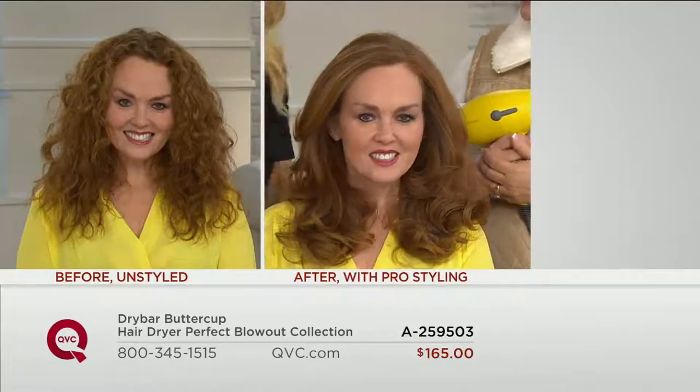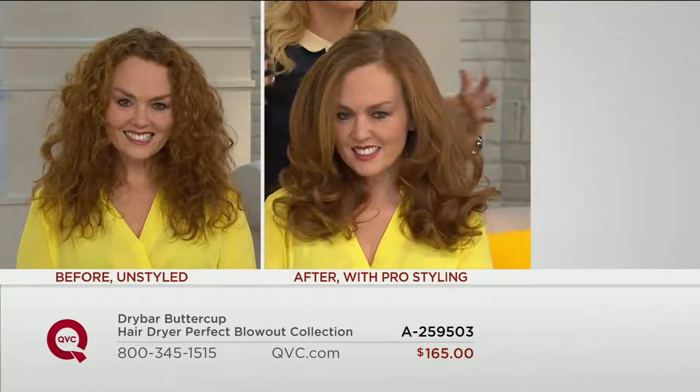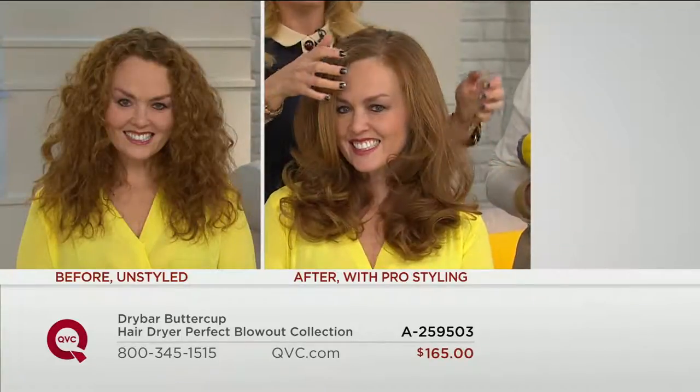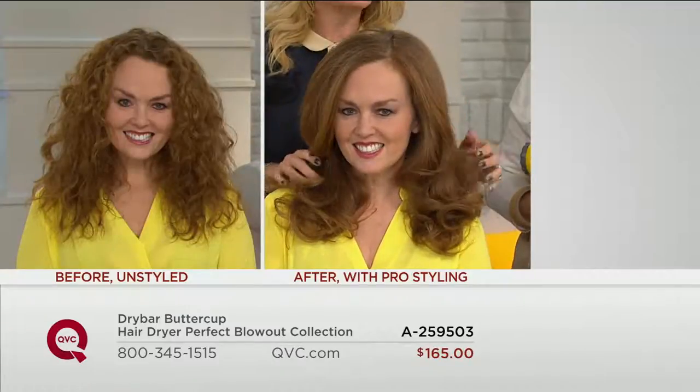It really is for all hair types. As you can see from her before — that's her natural hair, and it's beautiful — but when she wants to feel more put together and have volume and look really polished, this is what she's going to do. And you can see all the shine in her hair that wasn't there before.